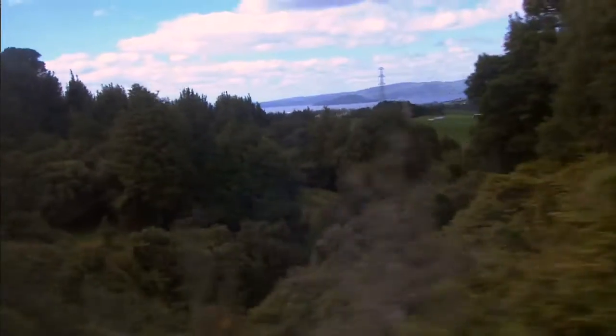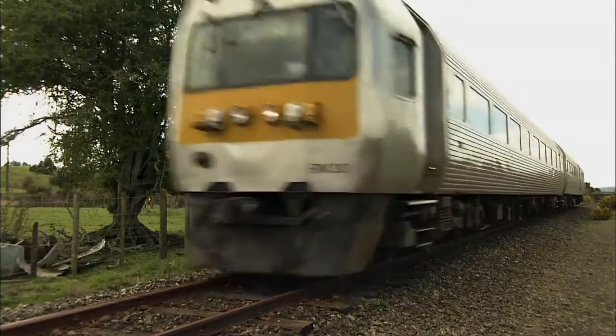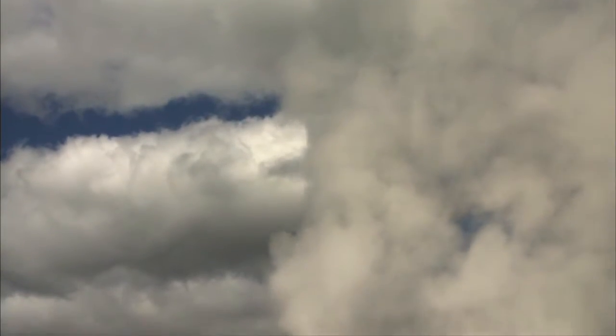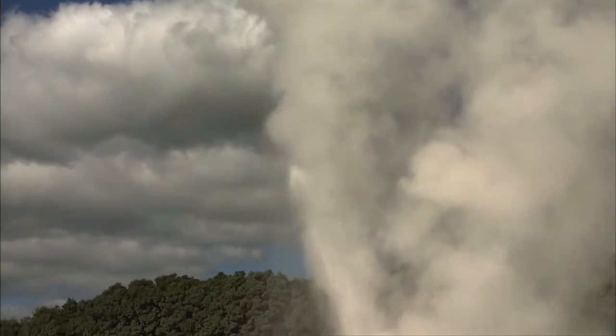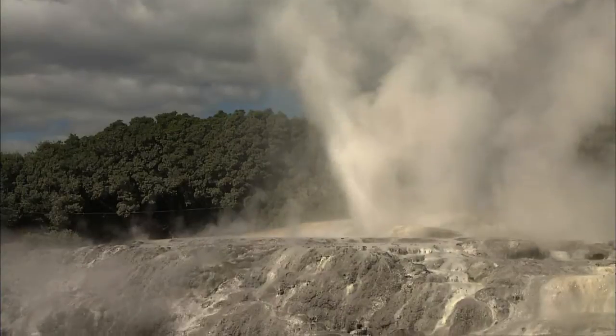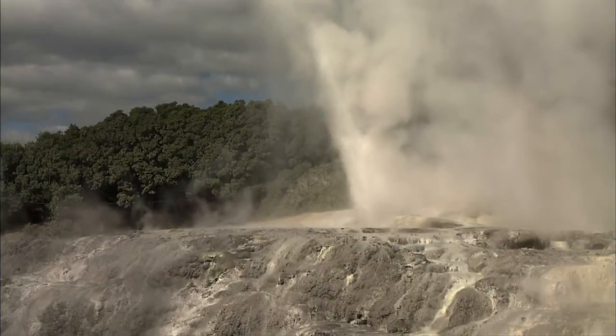I just like trains — I like the movement of trains and the noise of trains. The Geyserland is just one of many trains crisscrossing this unique land. It heads out of Auckland, bound for Rotorua, a place that has that not-quite-finished feel to it. It's pretty crazy here in Rotorua, right throughout that volcanic belt.